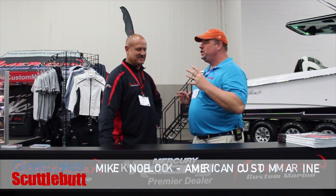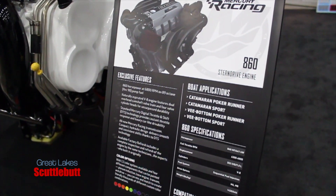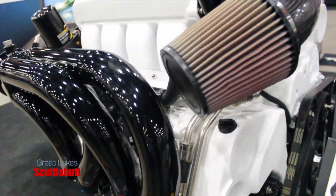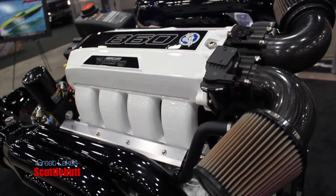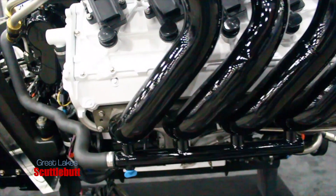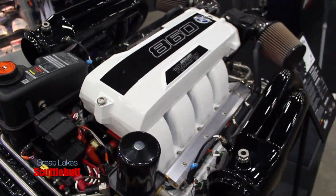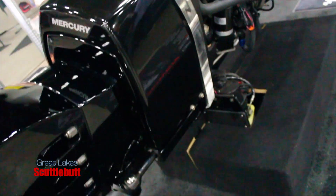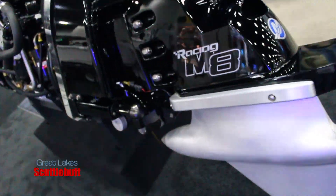I see a huge engine over there as well. Tell me a little bit about that engine you have on display. That's one of the new Mercury Racing engines. It's a quad cam, quad valve engine — naturally aspirated, 860 horsepower. It's Mercury's own design, their own block, their own everything. That's a whole Mercury motor. Then from there it goes up to the 1100, the 1350, the 1550, and the 1750. So if you've got a 23, 24-foot boat, just put one of those 1750s in it and say a little prayer.